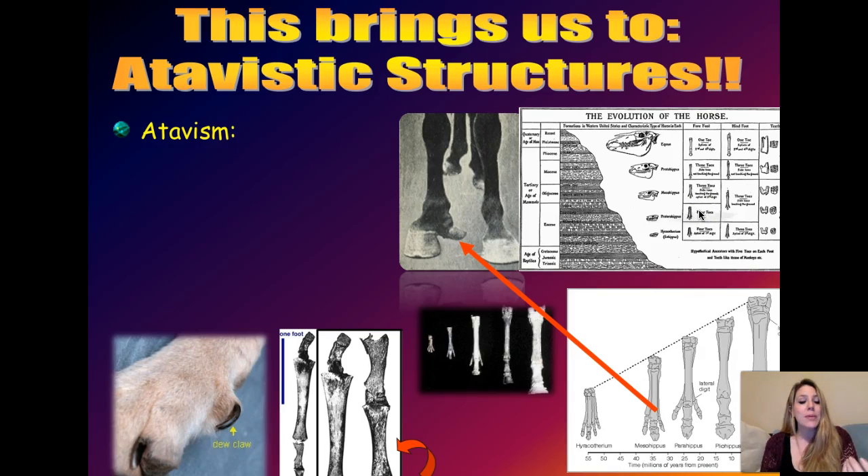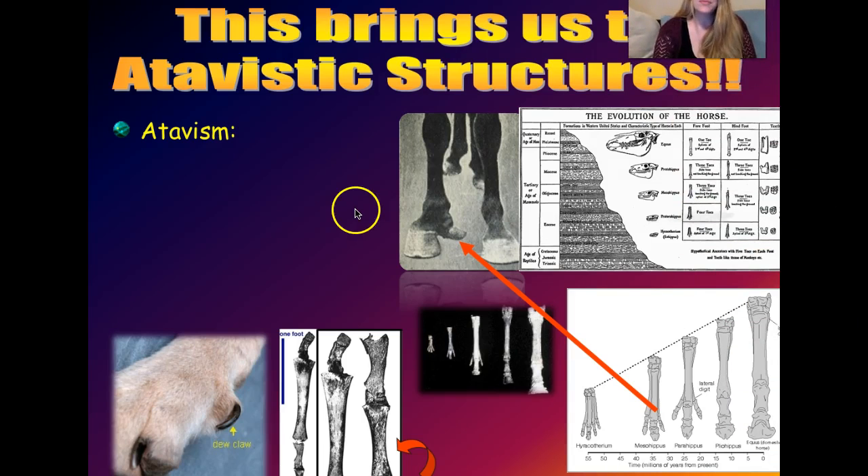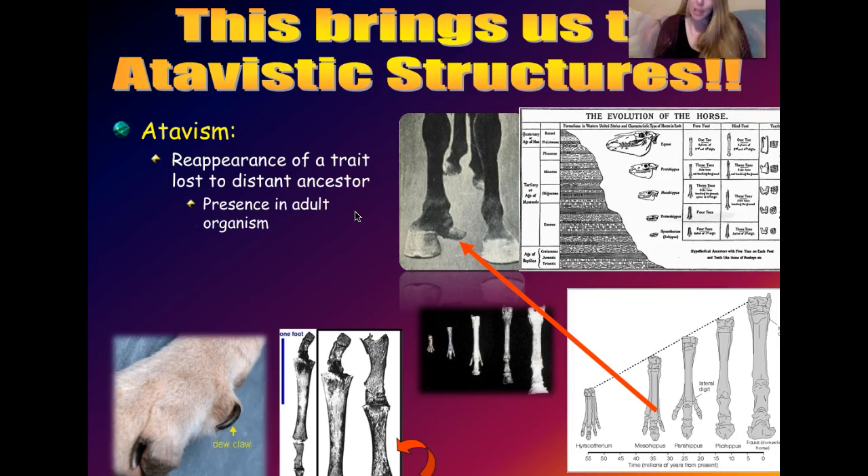Let's go on and take a look at an atavistic structure. An atavism is different from a vestigial structure. With a vestigial structure, everybody in the species has the structure, but it has a different or lost function compared to what it was in the ancestor. An atavism or atavistic structure is where most individuals in the species do not have that trait, but once in a while a mutation happens and some individuals are born with these crazy things - we see them even in humans with certain genetic abnormalities.